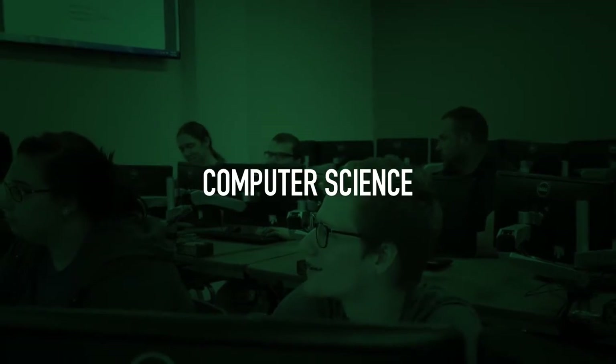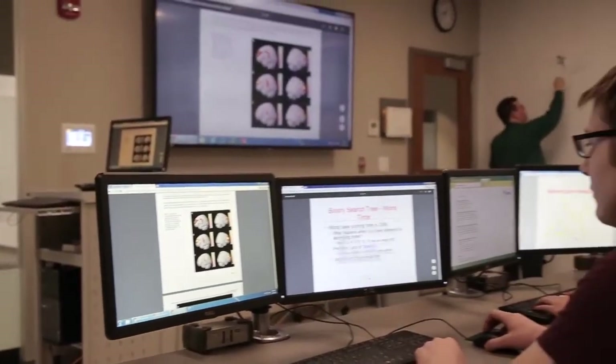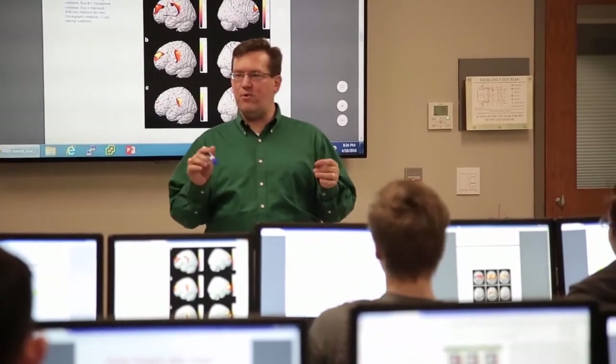Computer scientists study complex problems in business, medicine, research, and engineering. Careers may require a bachelor's degree. Ivy Tech's Computer Science Associate degree, with TSAP designation, completes the first two years of a computer science bachelor's degree at all Indiana public colleges.